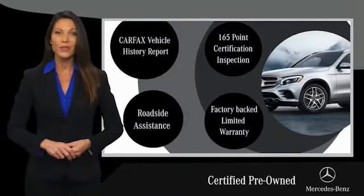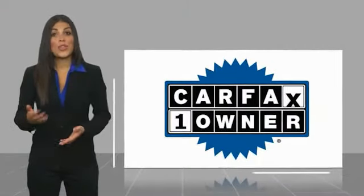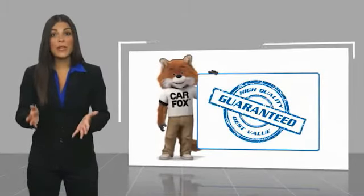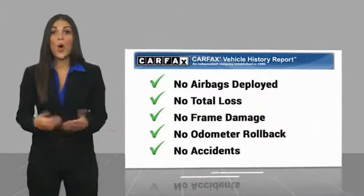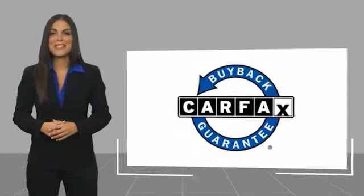Ask your dealer for details about the Mercedes-Benz certified pre-owned program. This is a one owner vehicle with a Carfax vehicle history report. Be sure to find a complimentary copy of this report online or contact the dealership. This vehicle qualifies for the Carfax buy-back guarantee.